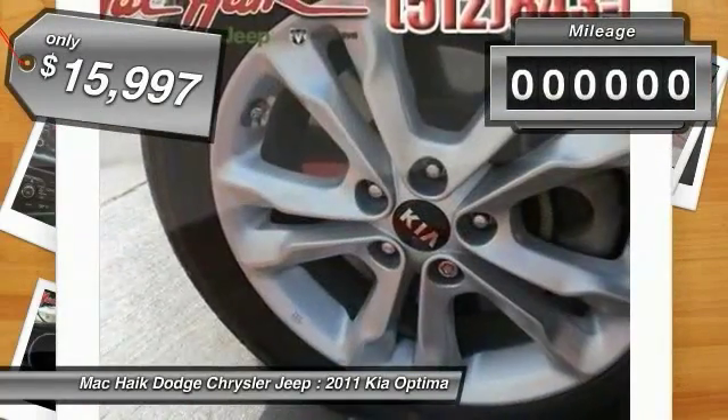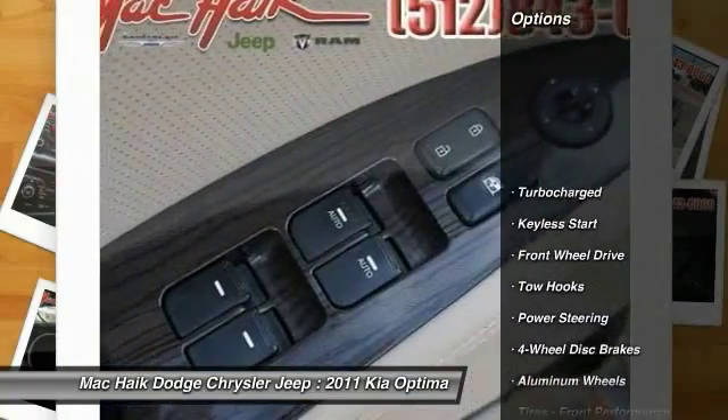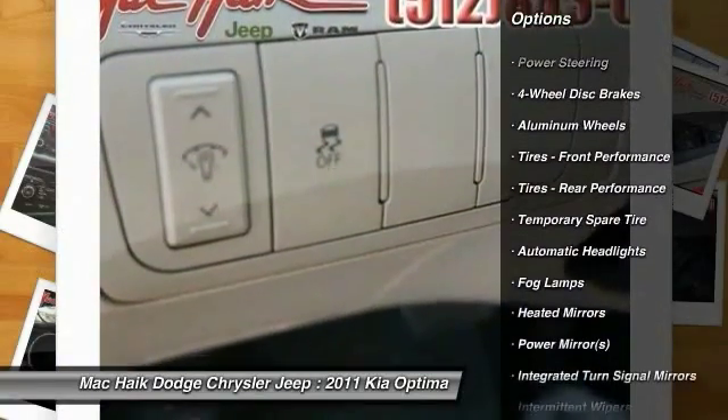This vehicle has less than 40,000 miles. Here are some of this vehicle's great options: stability control, anti-lock braking system, steering wheel audio controls, traction control, power steering, and adjustable steering wheel.